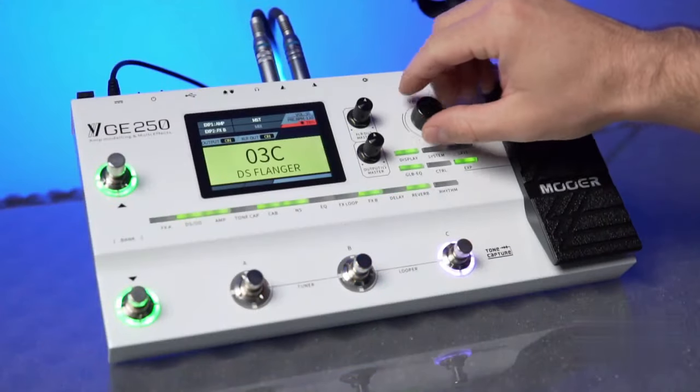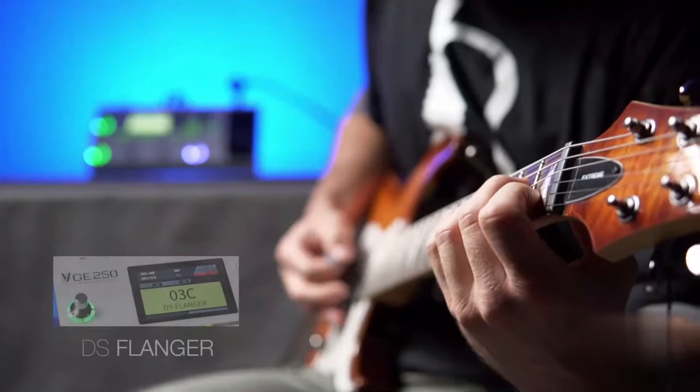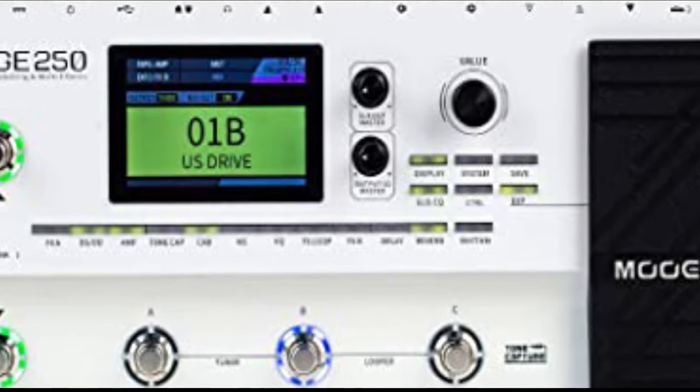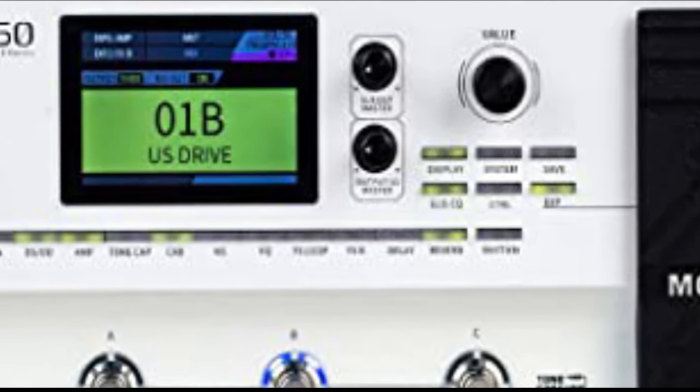Models: 70. Effects: 180. I/O: 1 quarter-inch input, 2 quarter-inch outputs, 2 XLR outputs. Type: Multi-FX with IR loading.